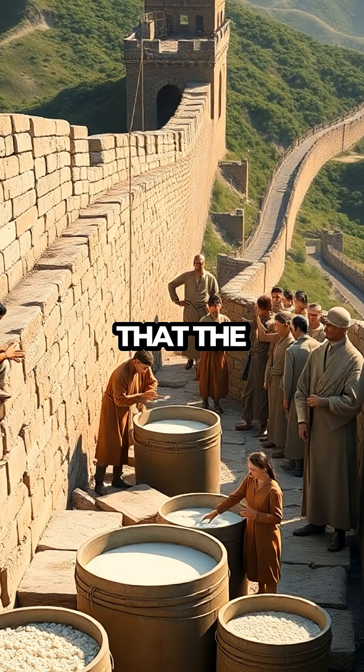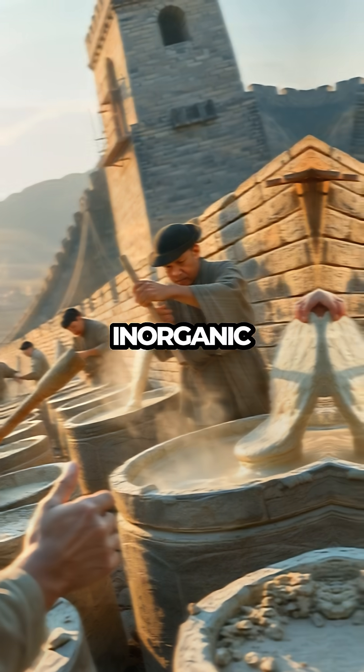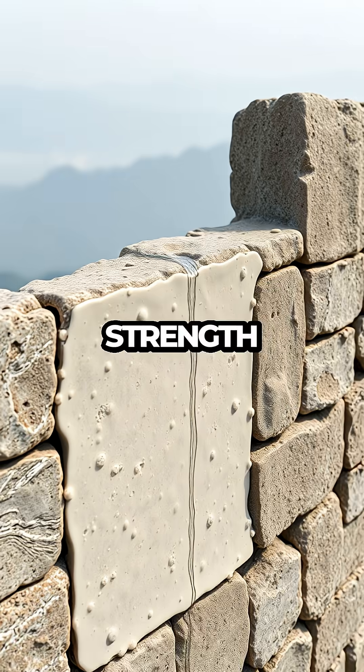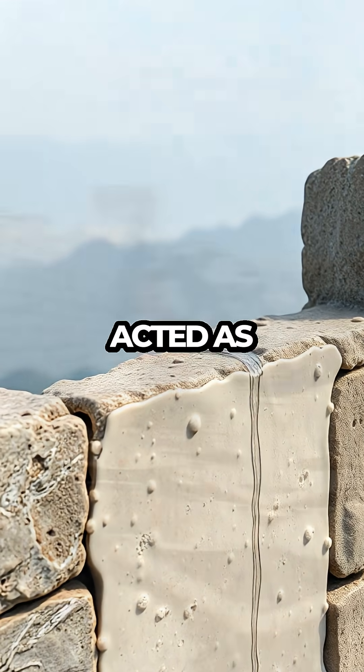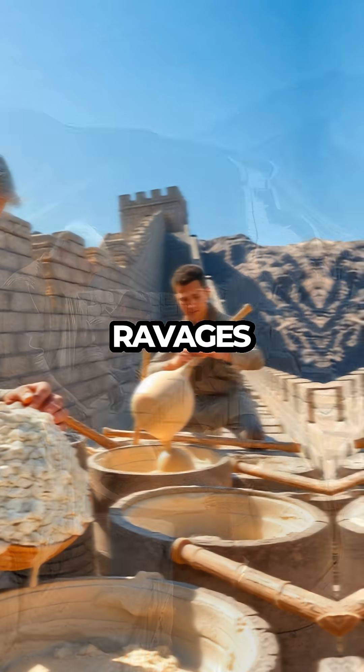Scientists discovered that the sticky rice mortar — a mix of rice soup and slaked lime — offered a unique blend of organic and inorganic materials. This combination formed a mortar with incredible strength and water resistance. The sticky rice's amylopectin component acted as a binding agent, ensuring the wall could withstand natural disasters and the ravages of time.